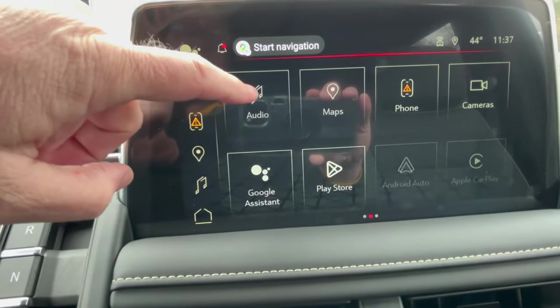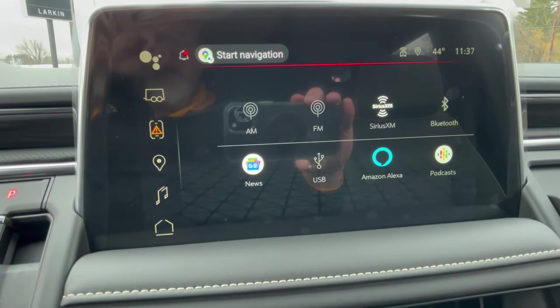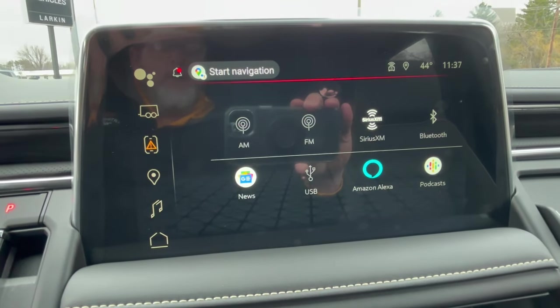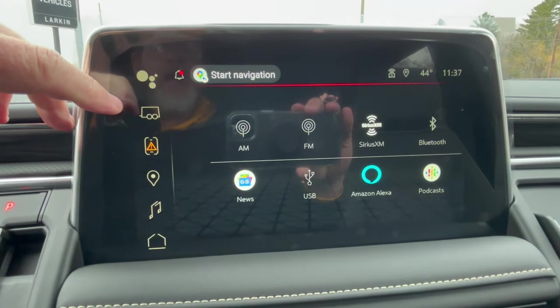Here's your radio system. You're going to have AM, FM, and you can add XM radio. You can also Bluetooth it right to your phone and listen to anything you have on your phone, whether it's books, music, or podcasts.